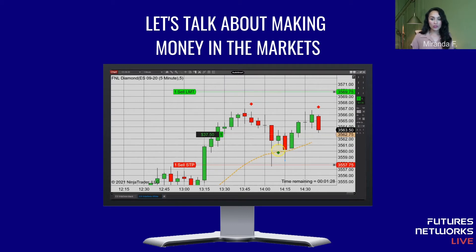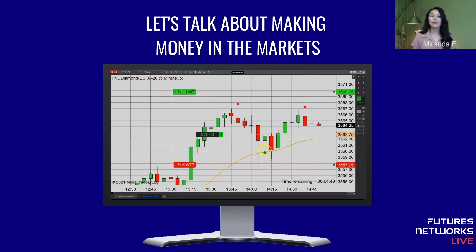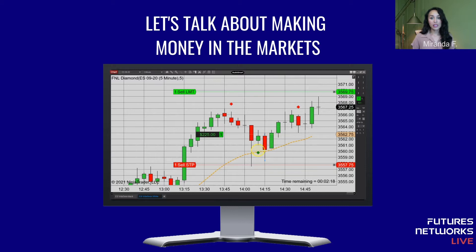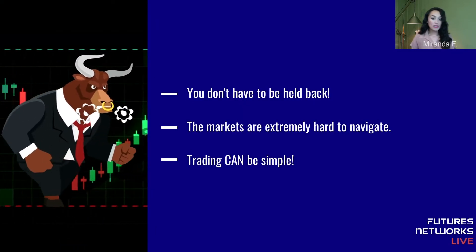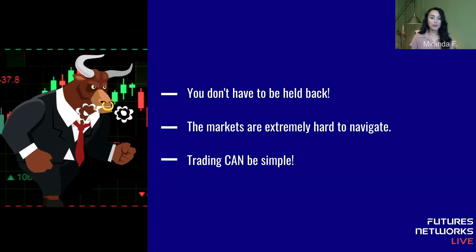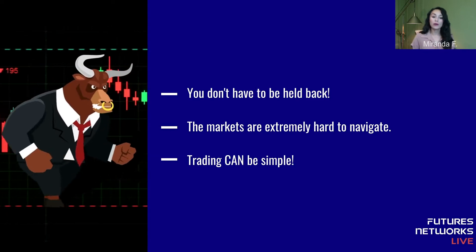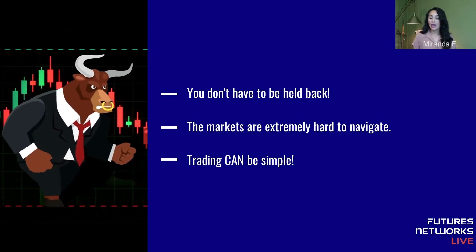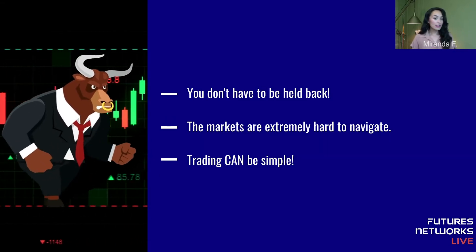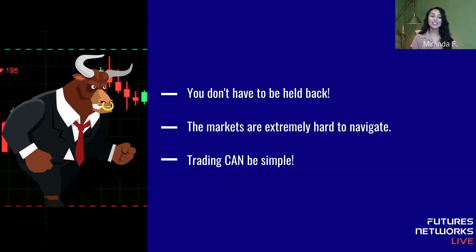F&L helps give you the resources and support that you need to become a more consistent and profitable trader, whether it's in the futures markets or crypto. This way, you're in control of how much you earn. You don't have to be held back by a 9-to-5 job or limited by a trading group that costs an arm and a leg and doesn't even care about you. The markets can be extremely hard to navigate — it can get very personal, very fast, and you can lose a lot of money. You can also lose your mind.